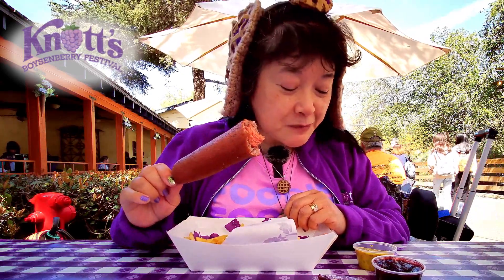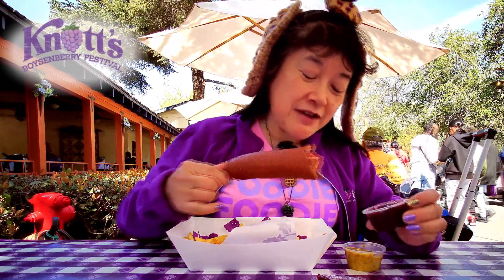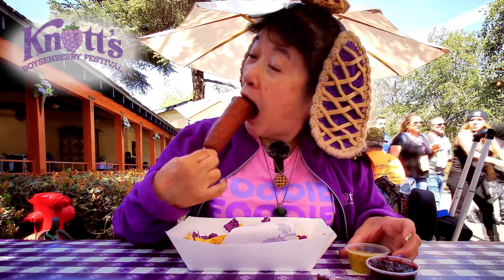Let's see — I think I'm gonna rate this an A. It's interesting to have the boysenberry as the batter, and then the two sides are really good with it. I should try it again with both of them together. Yeah, yeah.